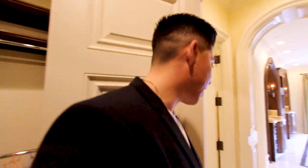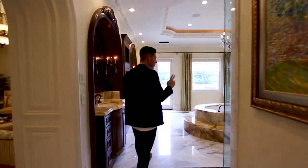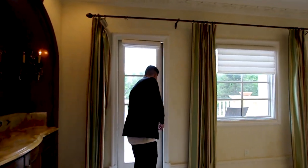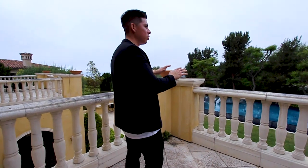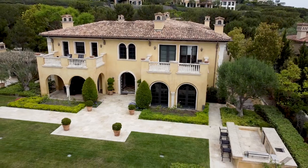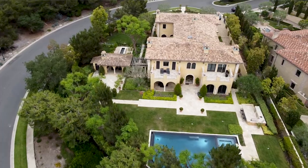There are two balconies in the master — this is the second one. You walk out here, there are a couple of loungers to relax and take in the views. I love the trees in the backyard because they provide privacy; no neighbors can see into your backyard or up onto your balcony.